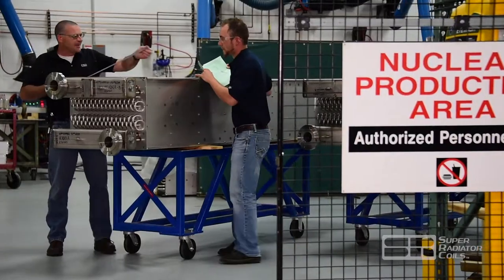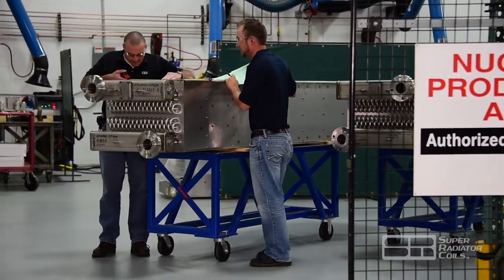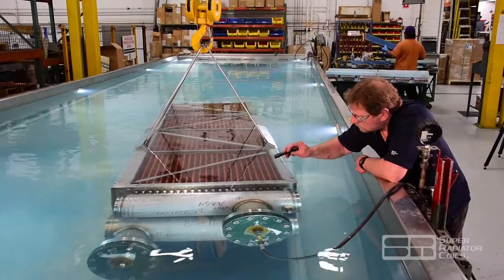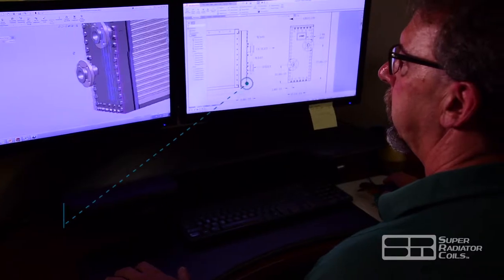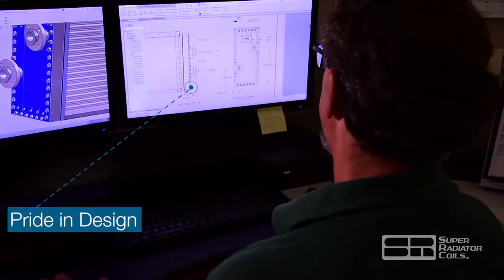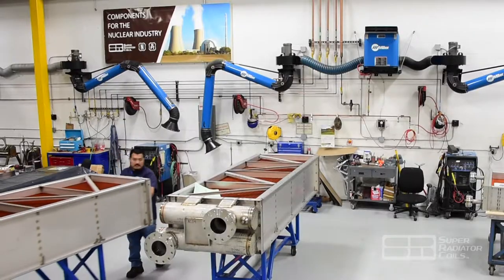We take pride in our industry reputation for providing products that are free from oil and foreign material and are shipped on time to meet critical plant outage schedules. SRC takes pride in designing solutions for sophisticated configurations with strict standards and seismic requirements for the nuclear market.